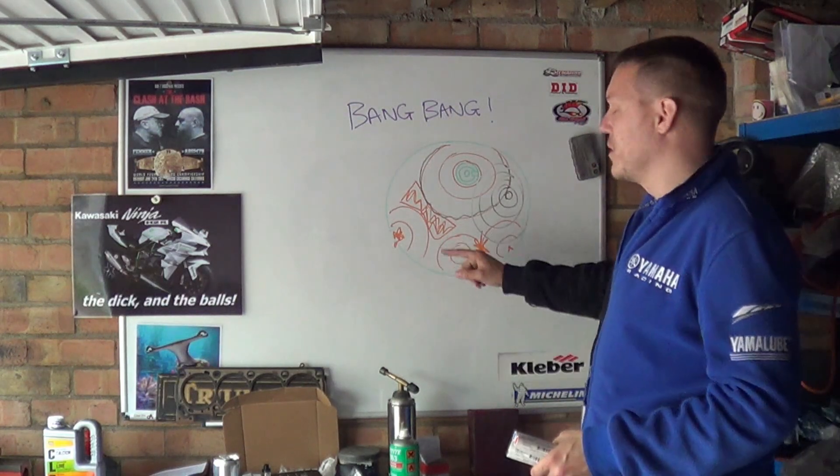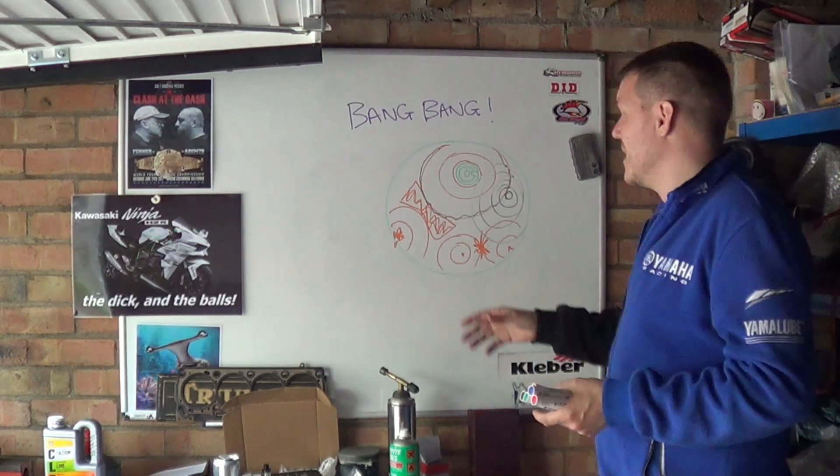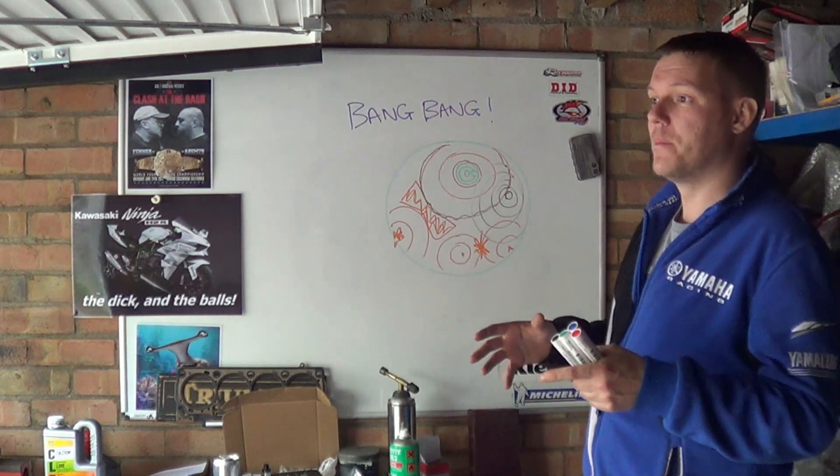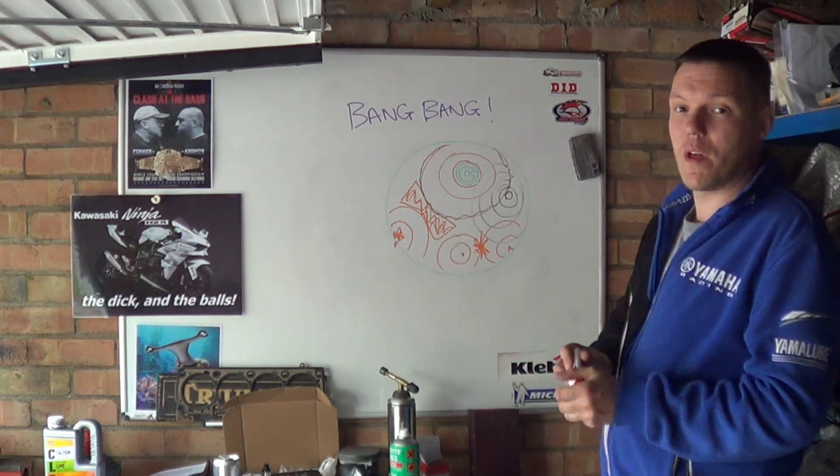Hope that makes sense. We'll do a lot more on this because there are a lot more things to take into consideration. Diesels basically work on compression ignition. I hope that makes sense and I'll see you in a bit.